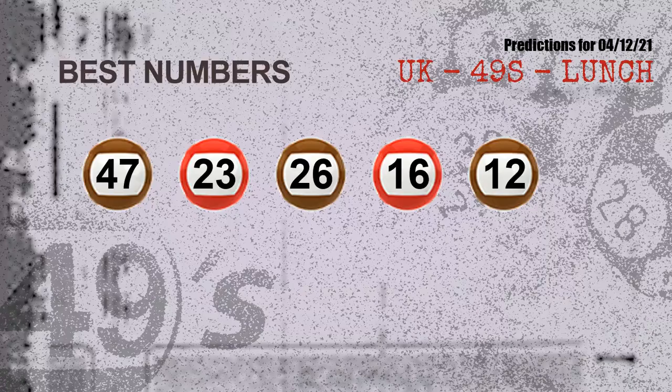Now the most exciting part of this video is coming. We find out some numbers for you with the best chance to win next draw — they all match the following ones and colors — which are: 47, 23, 26, 16, 12.